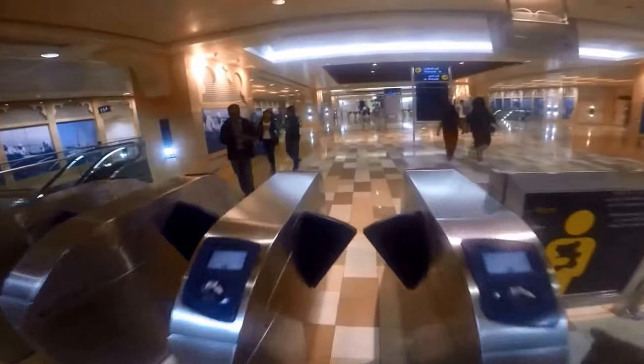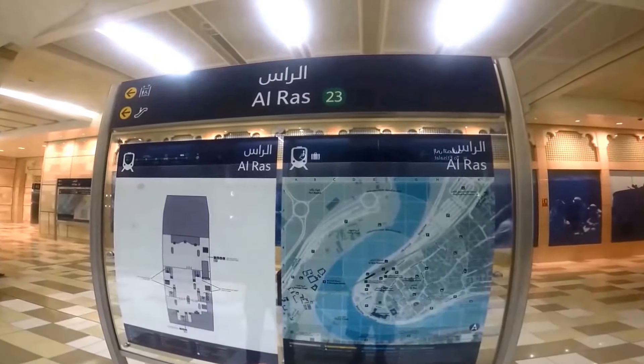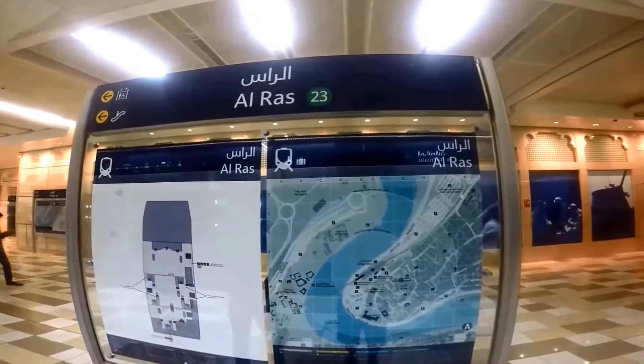Even if you don't intend to buy any gold, the Dubai Gold Souk is a must-visit when in Dubai. Where else will you be surrounded by so much gold in your life?